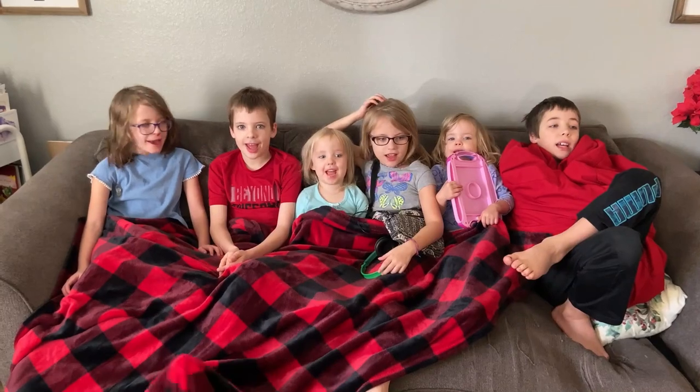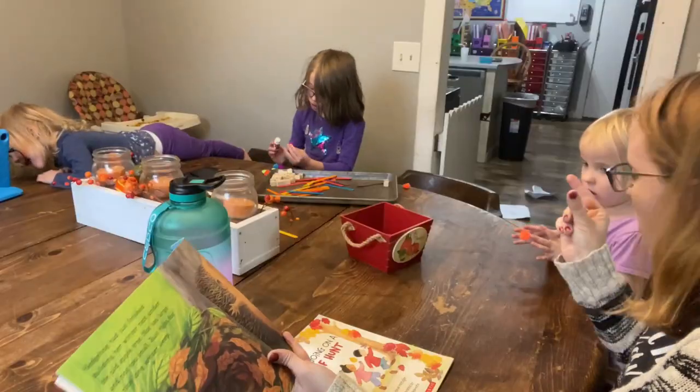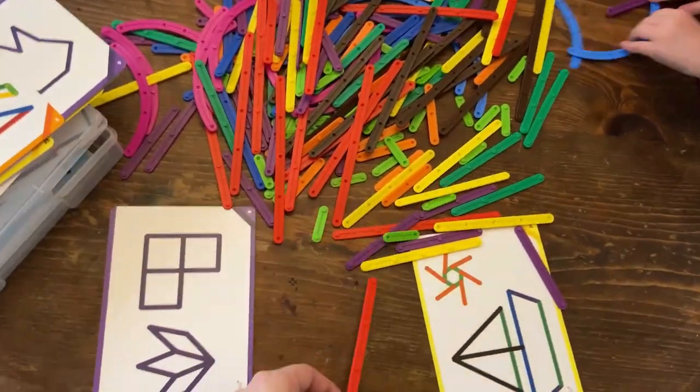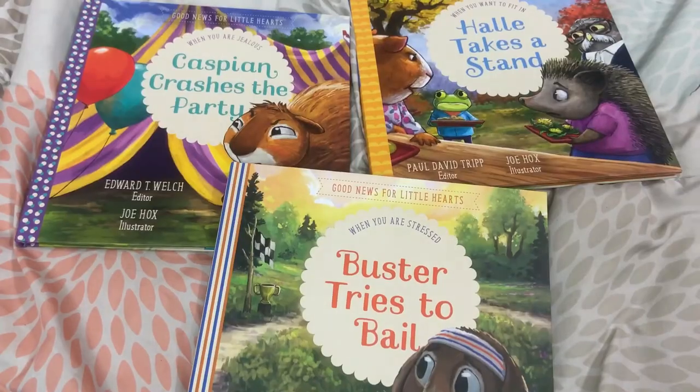My name is Katie, and welcome to Life of the Mundane. I am a second-generation homeschool mom of six beautiful kiddos, and on this channel we talk all things resources. I love to share resources that are going to help you in your homeschooling and encourage you in your biblical parenting, so that you can make the most of the little moments.